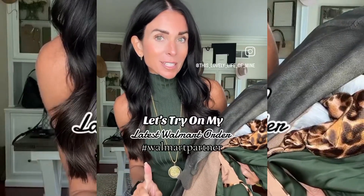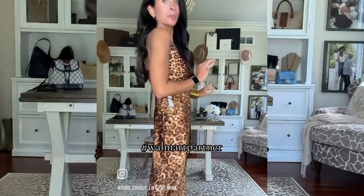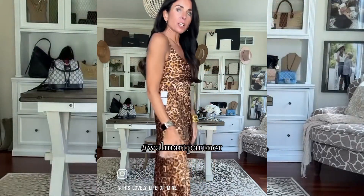I could hardly wait to partner with Walmart again today to share some of their amazing fall style. You may have noticed I am into all things leopard this season. This dress should be way more expensive — I cannot believe the price. The fit is incredible; I'm wearing a size small. You could layer this for fall. It is stunning.